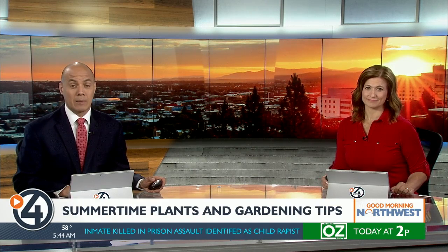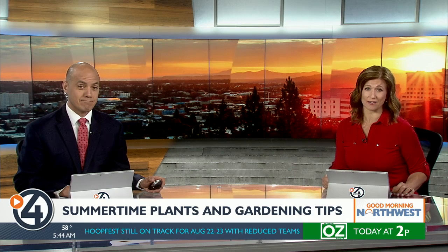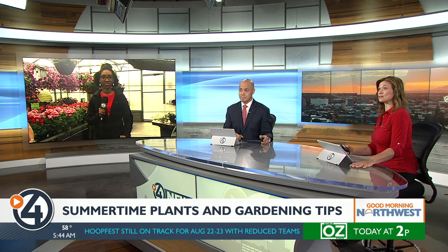You want to start gardening this summer, or you want to preserve your springtime plants — what are the best ways to keep them alive and thriving this season? After a busy spring for plant nurseries in the area, they want to help you continue taking good care of them. Our Destiny Richards is live at Vicki's Garden Center in Spokane with popular summer plants and how we can keep them alive.